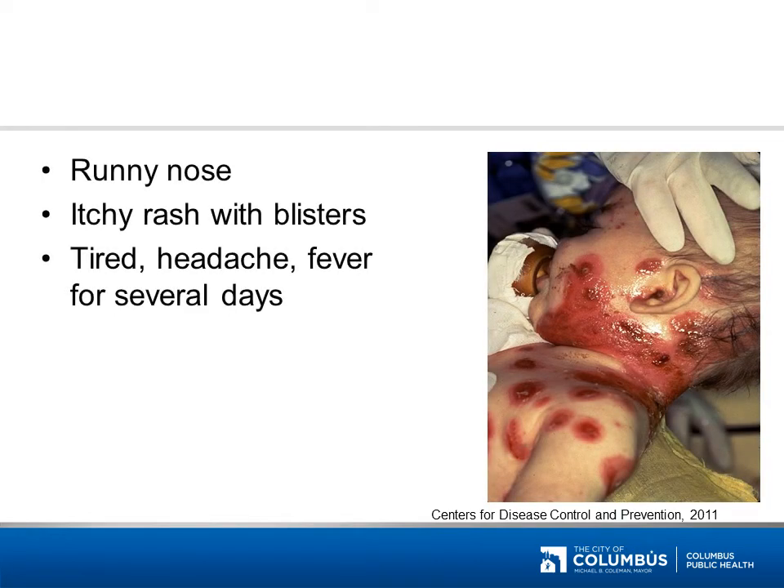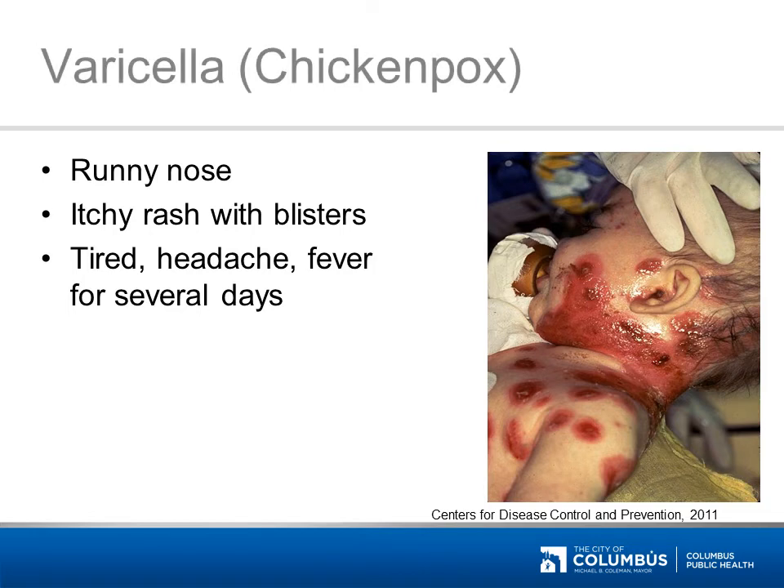This picture shows an infant with a secondary infection caused by a certain disease. This disease can cause a runny nose and an itchy rash with blisters. The patient may also be increasingly tired, have headaches, and/or fever for several days. It's chickenpox, also known as varicella. While not usually serious, chickenpox can weaken the body and make it easier for other germs to take advantage, such as with this child who has a bacterial infection on top of varicella infection.